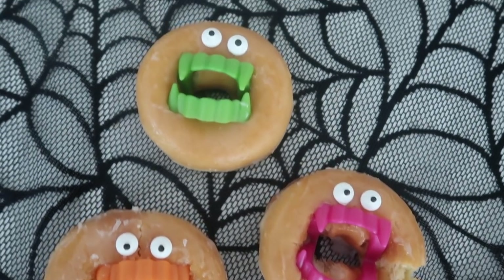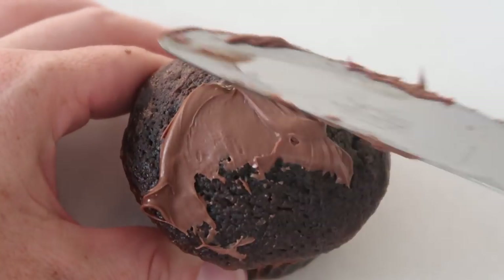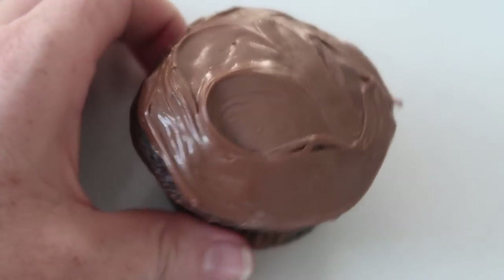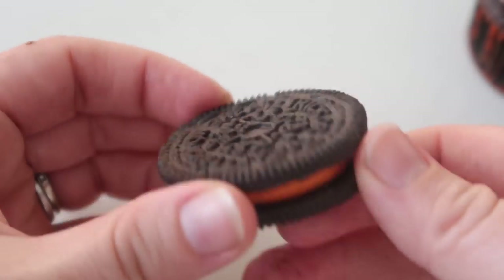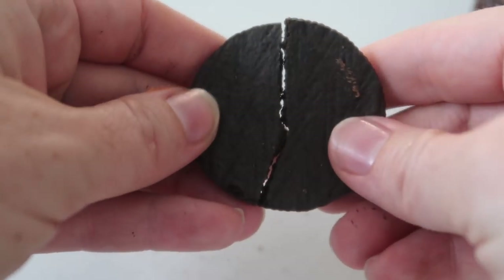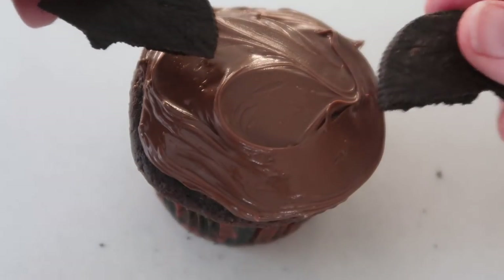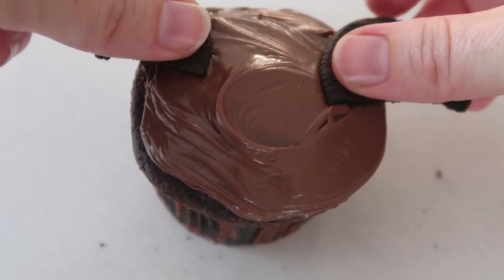Next I just made some cupcakes and covered them with chocolate frosting. Then I'm going to take an Oreo, open it up, and take the cream off because we don't need the cream for this recipe. Then I'm just going to break the cookie in half — those are going to be my cute little bat wings.